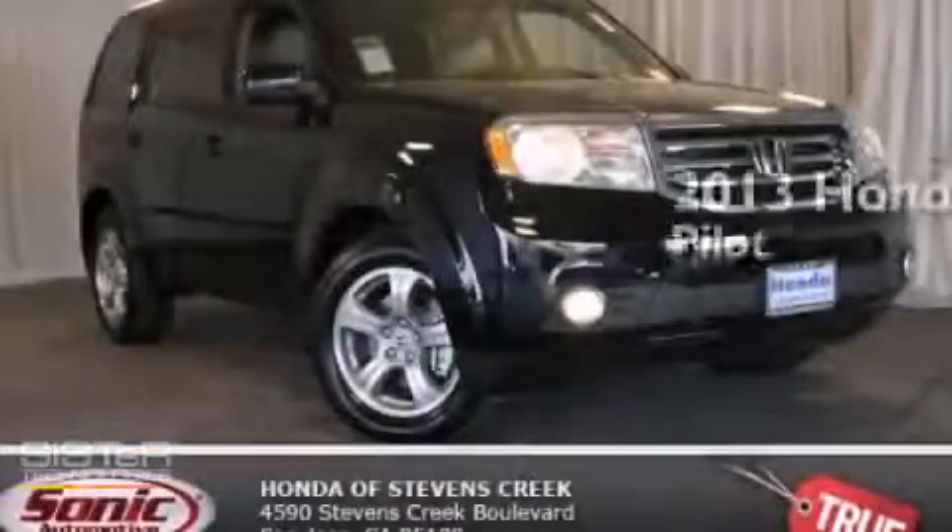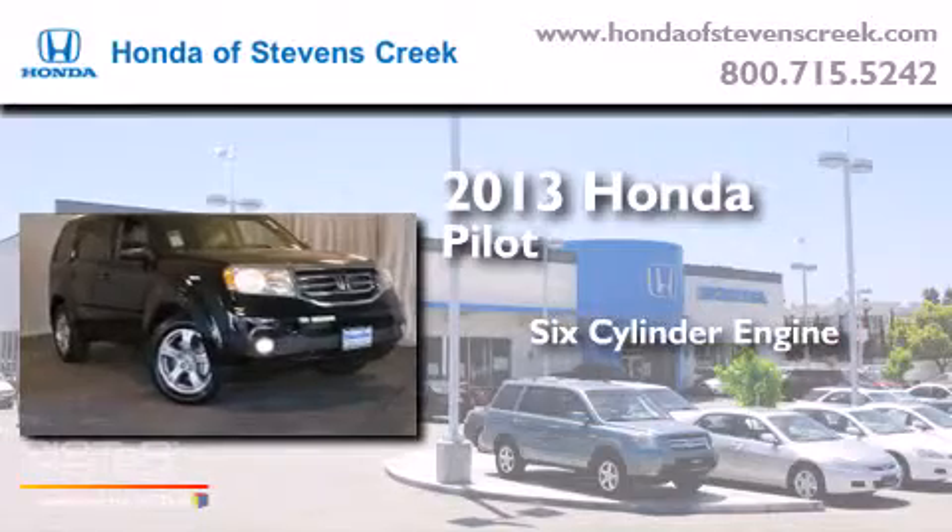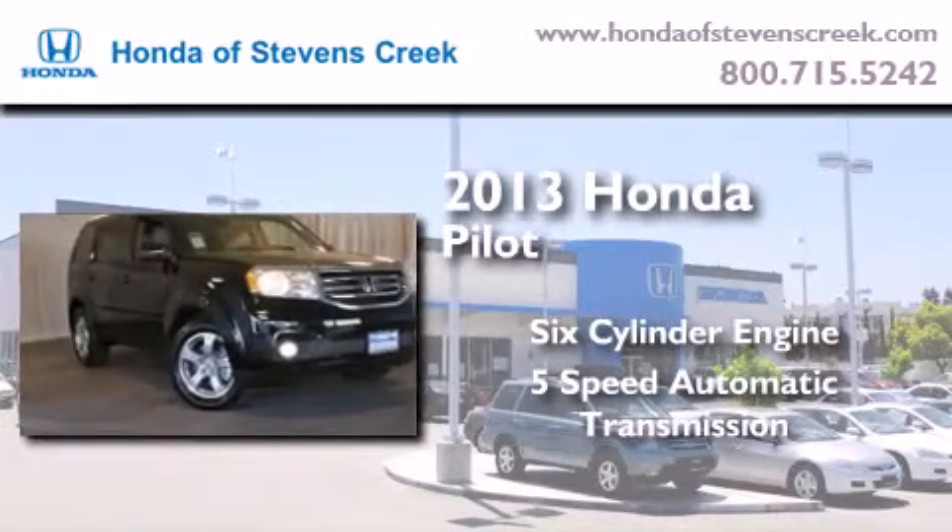This is a brand new 2013 Honda Pilot. It has a six-cylinder engine, a five-speed automatic transmission, and four-wheel drive.